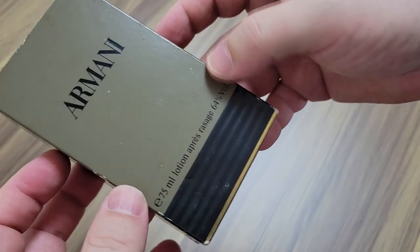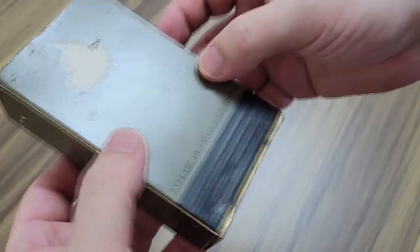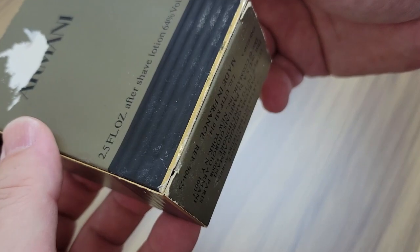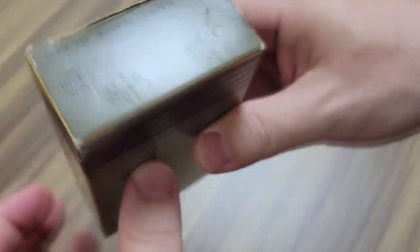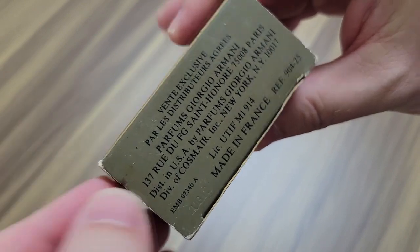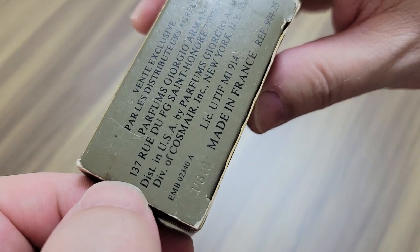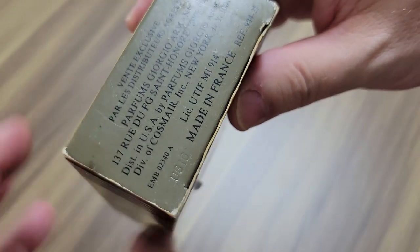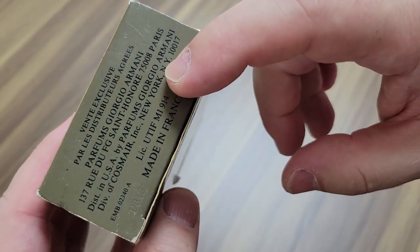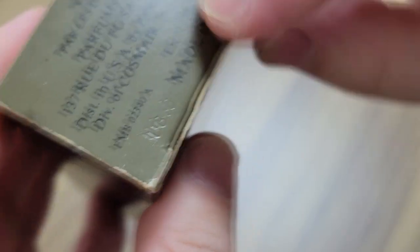It's just the humidity here in Japan that got to it. Let's take a look and see if we can find a batch code or any clues on the box to tell us when this came out. When you see on any Armani Eau Pour Homme box this '137 Roux,' that means this is before 1991. So this is very likely an 80s box.